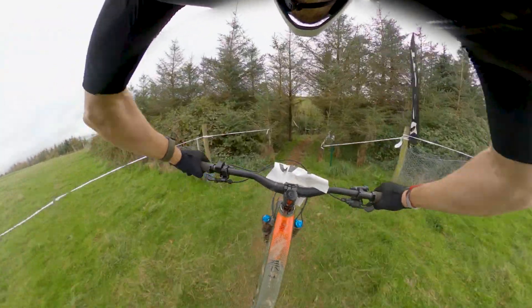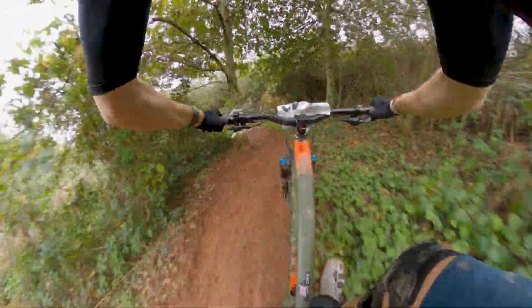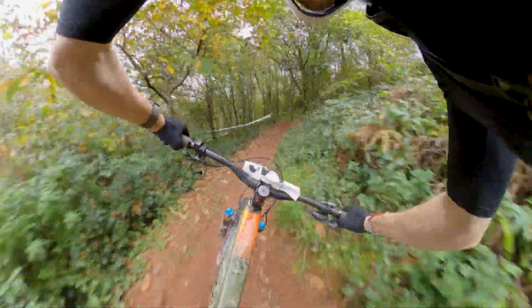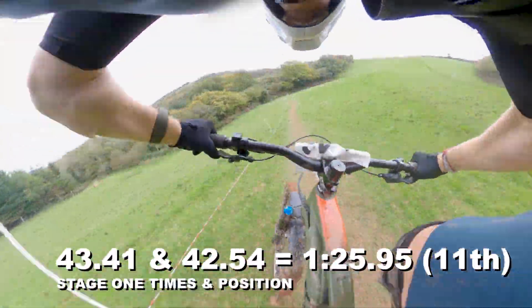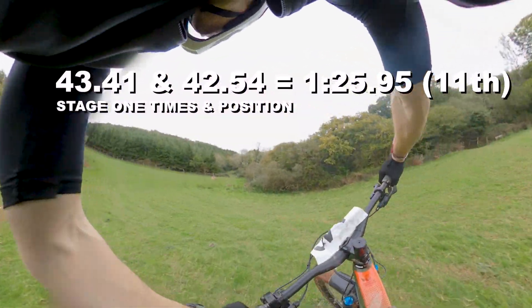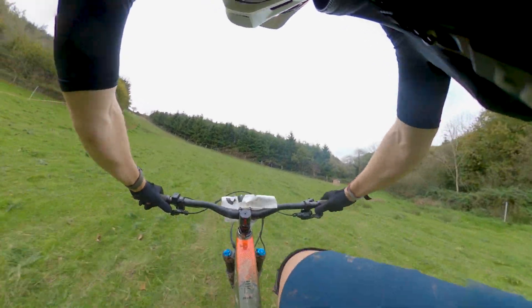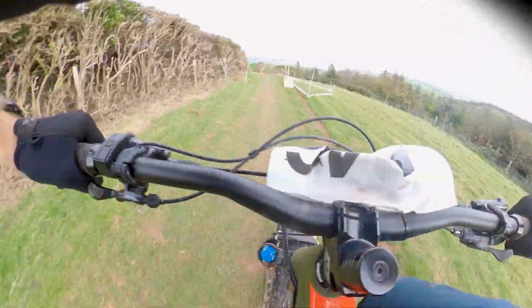This is stage one — it's dry, quite a bit drier than expected, which is news. And then a big pedal, and then you'll see what I mean about the big push to the top.